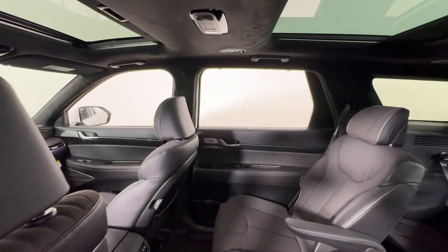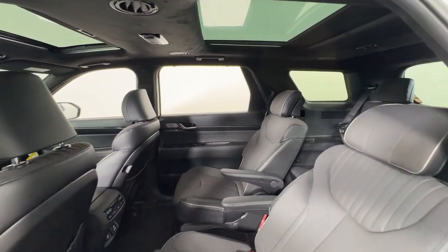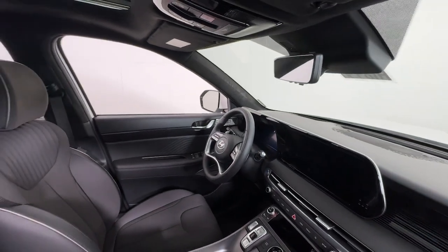These are just some of the great options this vehicle comes with: heated steering wheel, head-up display, Apple CarPlay and/or Android Auto, navigation system, keyless entry, moonroof.